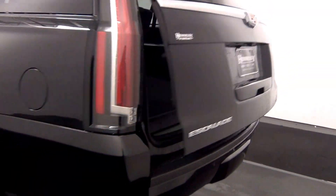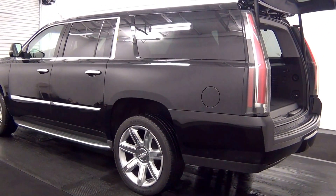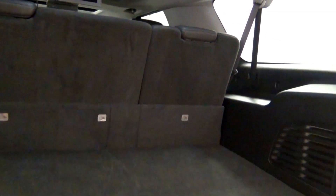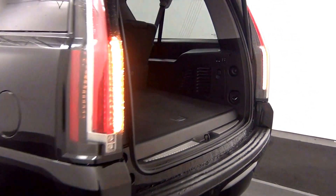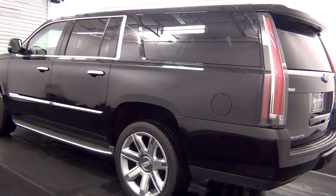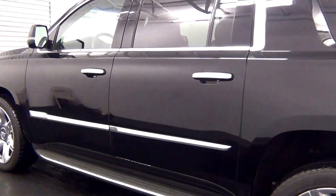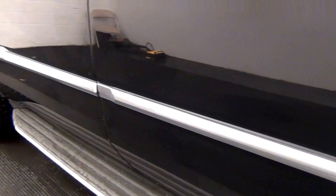We have a powered liftgate. Fold down 3rd row and cargo space.